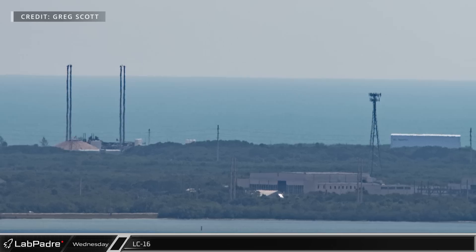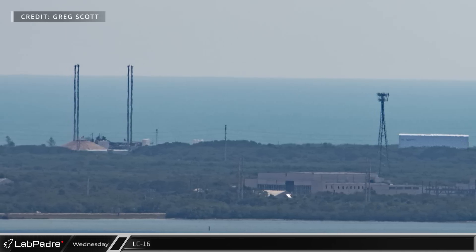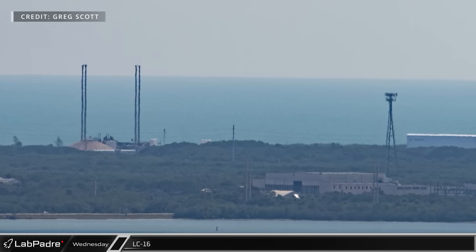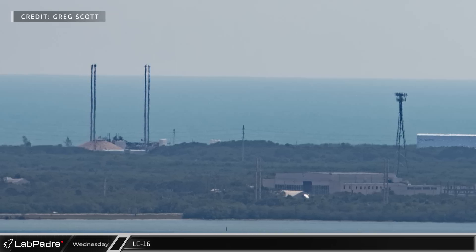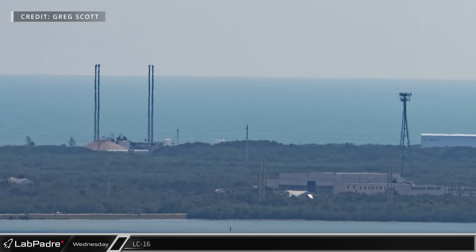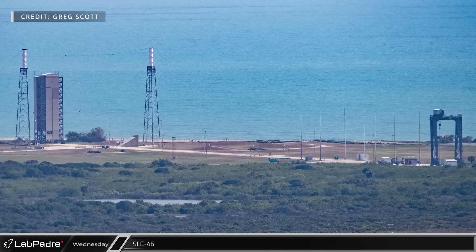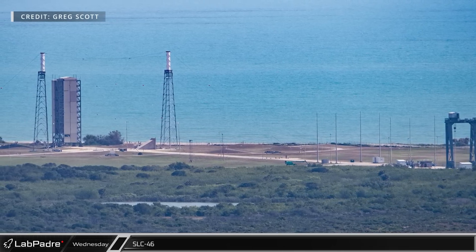At Relativity Space's Launch Complex 16, all is calm following the company's inaugural launch of their 3D printed Terran 1 rocket last month. While the Terran 1 rocket failed to reach orbit, it powered through Max-Q, proving that 3D printed rockets are a structurally sound concept. Space Launch Complex 46 is still waiting as Astra attempts to pivot to their Rocket 4 launch vehicle following the unreliability of their Rocket 3.